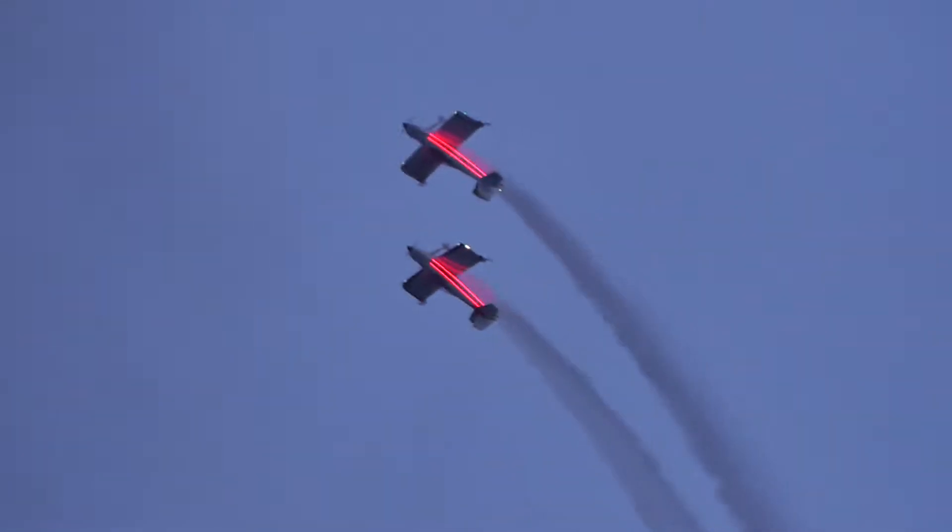So it's climbing up for a beautiful loop now. You can see the two aircraft lift up the red fuselage, the smoke trailing behind.